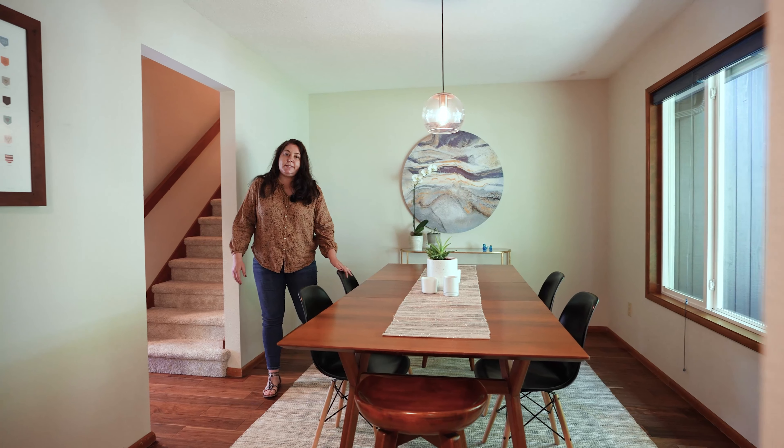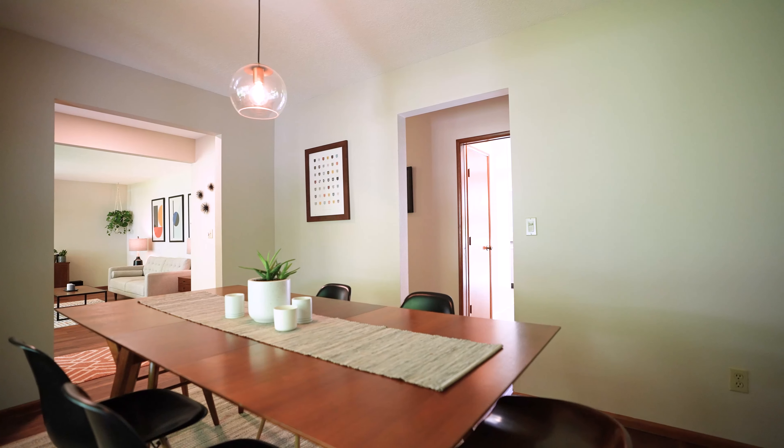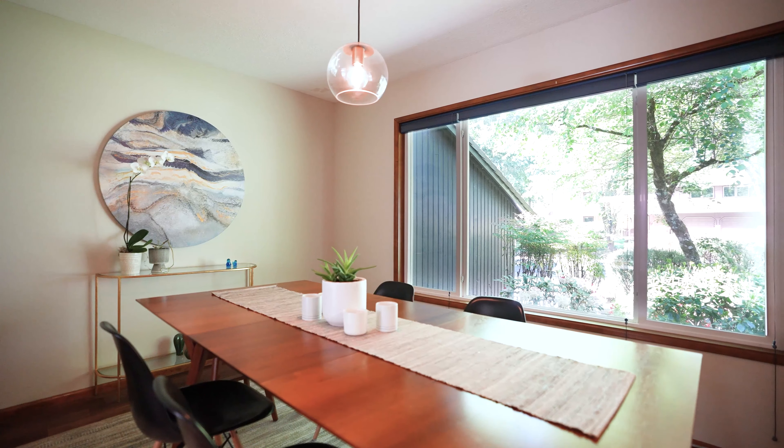This is a home that was built in 1979, so you do have that mid-century feel, and the sellers have done an amazing job at picking out light fixtures that are reminiscent of that without being too kitschy.